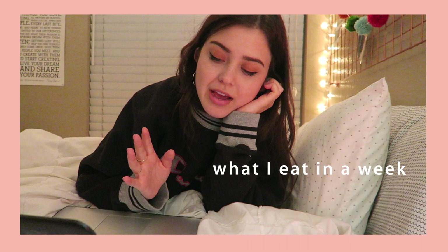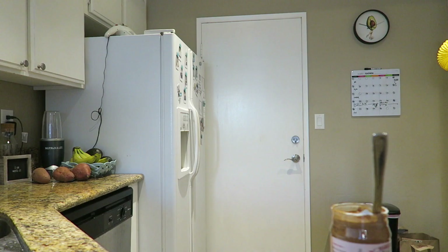So this past week I just filmed a 'what I eat in a week' because I love watching these videos. I find them super helpful when I get in ruts of like what to make, so hopefully it inspires you guys. This video was a lot harder to film than I expected because you have to remember to film everything you eat. But I hope you guys enjoy it nonetheless — it is quite long, so we're just going to get right into it.